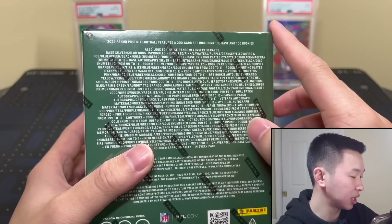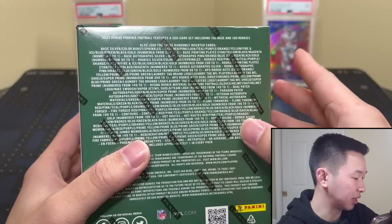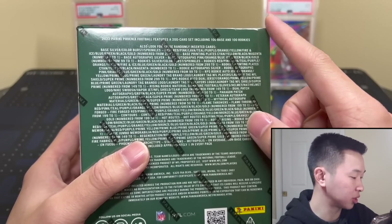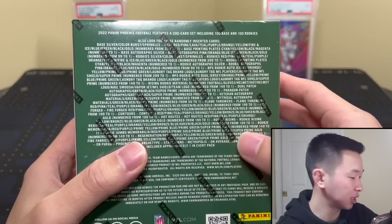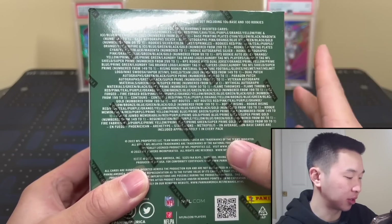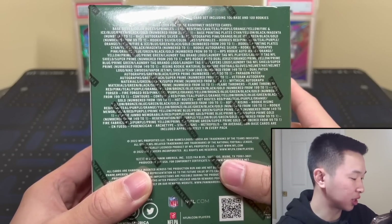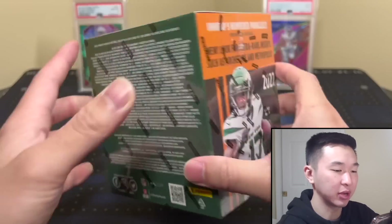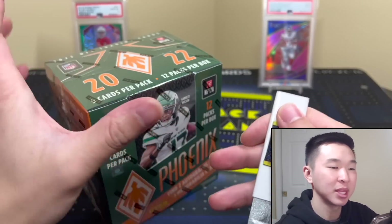There are inserts including the new Contours, which is kind of a close face shot. Look for hobby-only Infuego and Phoenician. Super short prints include Archetypes and Metropolis. For autographs and RPAs there are rookie and vet sets — most autographs are probably stickers if not all. There are also super short print Star Signs autos as well as multi-sign cards, and memorabilia prime and super prime stuff.